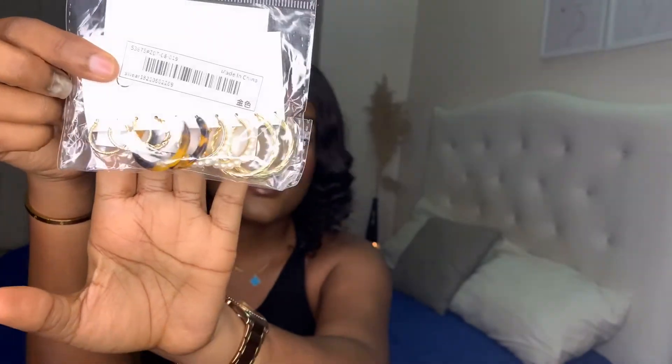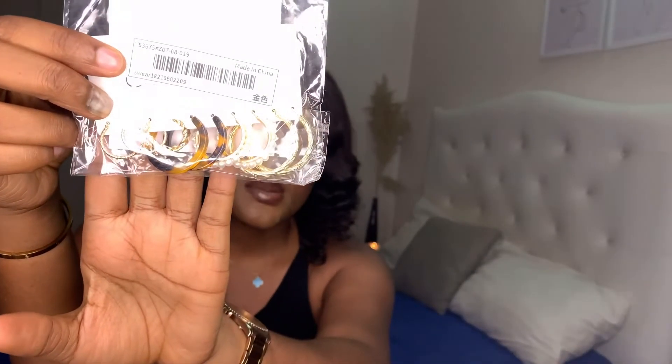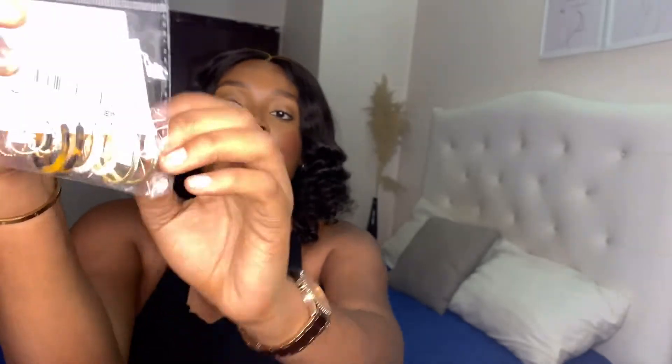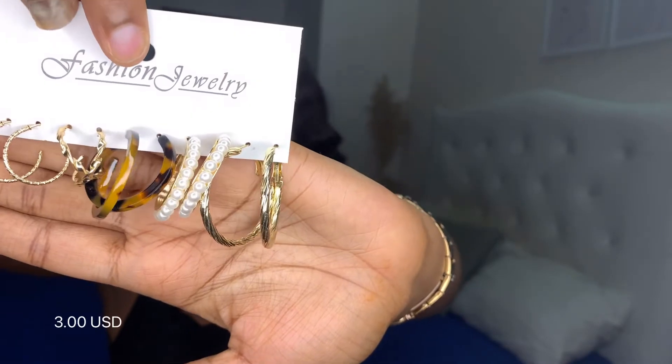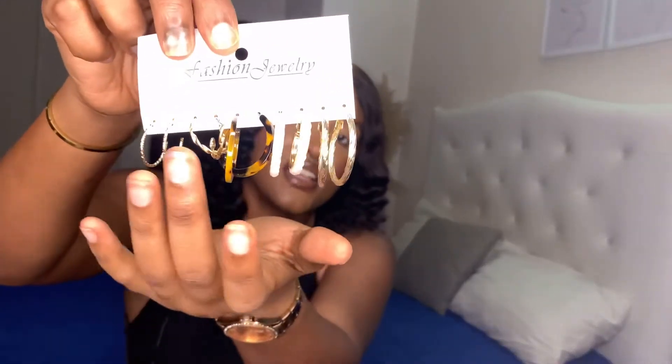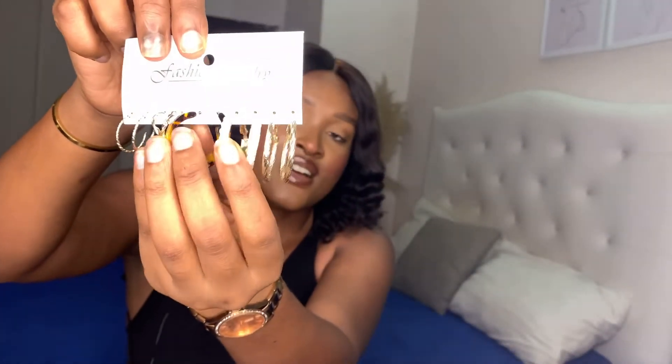The last item I got is this set of earrings — there are five pairs here, different types. Let me open this up so you guys have a better view. They are really beautiful: there's a leopard-skin pair, one with pearls, and regular gold hoop earrings in different sizes. I haven't tried any of them on yet but I love them. I'll leave the prices on screen as well.